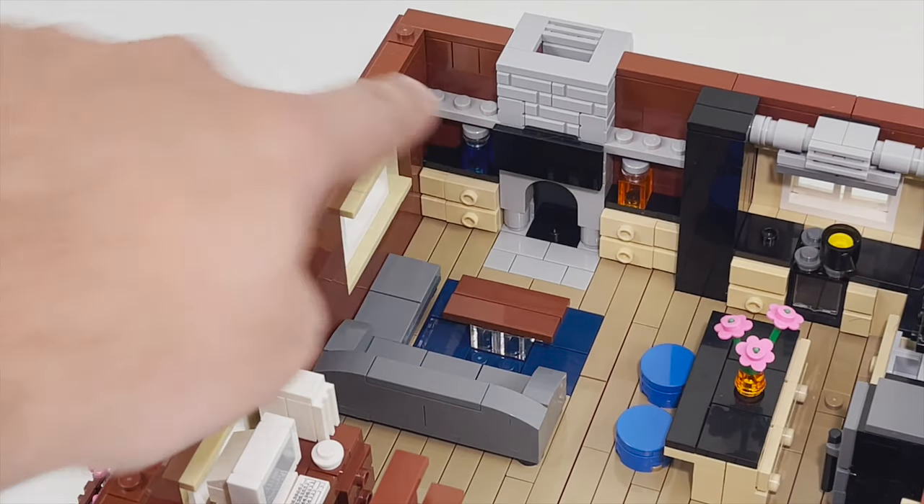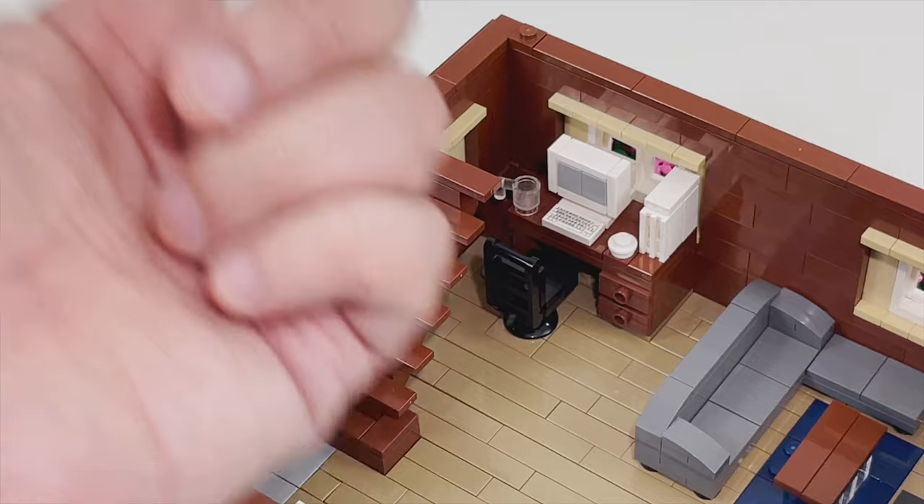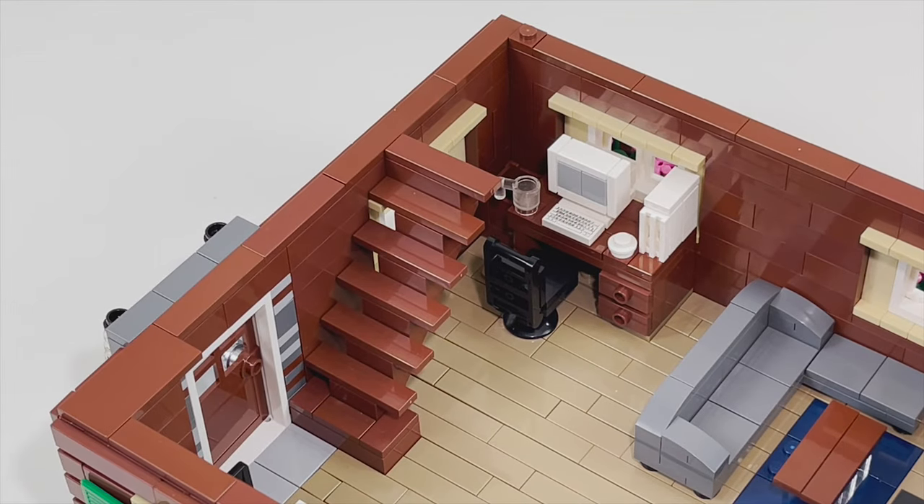There's also a flat screen TV over the fireplace and then there's a little computer area. I built a 90s style PC — you can check it out on my Instagram — and decided to put it in the house. And then lastly you have the stairs which lead to the third floor.